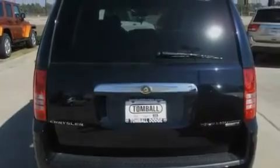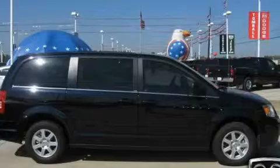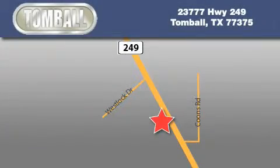This automobile won't last long at this price. Call and arrange a test drive now. Tombaugh Dodge is located at 23777 Highway 249 in Tombaugh. Our goal is to exceed all of your expectations to ensure that you'll return for future visits.